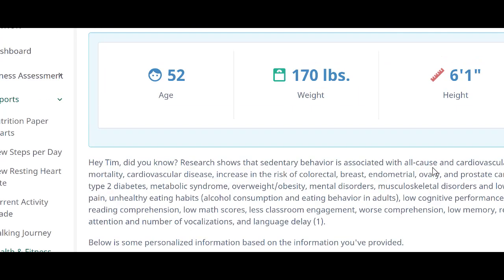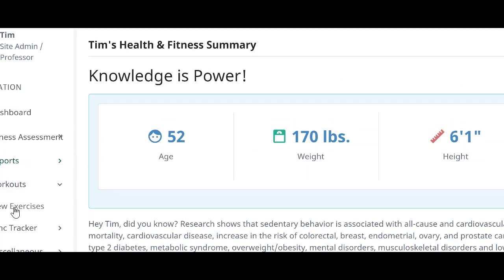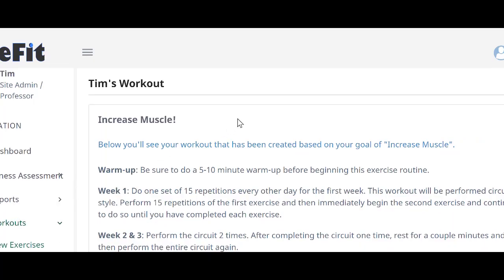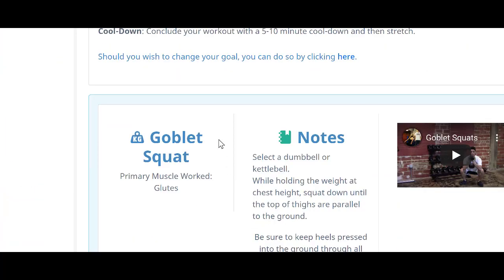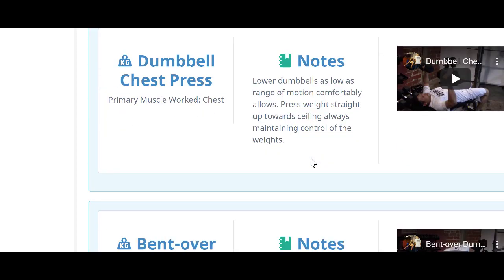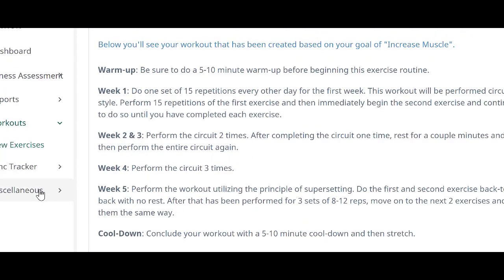You also have some workouts you can do. When you set up your account at eFit, you select your goal, and based on that goal it will tell you week one, week two, week three, and so on what to do. It includes a description of the exercise as well as a video you can watch to see the correct form. You can also edit your profile as needed. That's essentially what you'd be using with eFit.